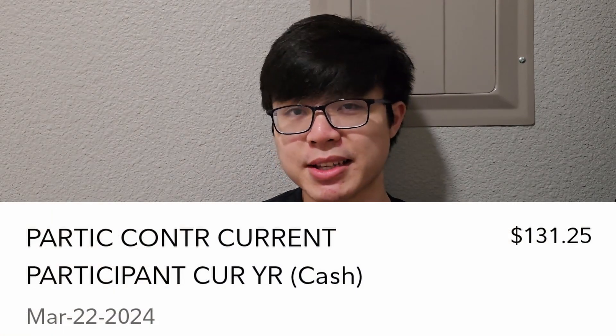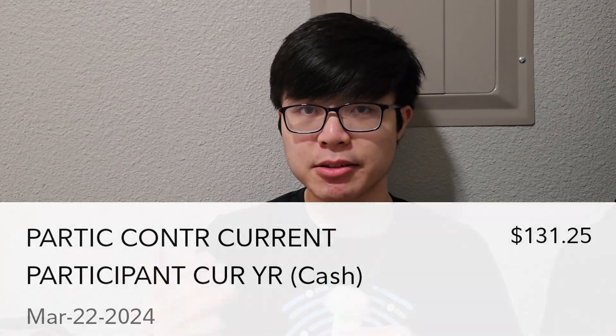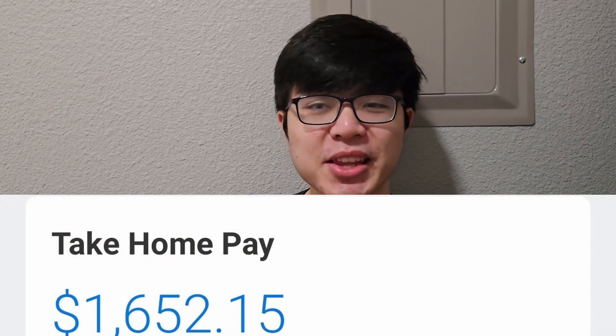Starting off with my income and my 401k, I added $1,510.59 — not including my employer match — to my 401k. This is 40% of my paycheck, or at least of my new salary, and it's about $100 more or so from my previous contribution amount. Next, we have my HSA, which I'm putting $131.25 into, which should be enough to max it out by the end of the year along with my employer contributions. Finally, we have my new paycheck, which after the adjustments to my 401k contributions is very much similar to my old paycheck of $1,652.15.